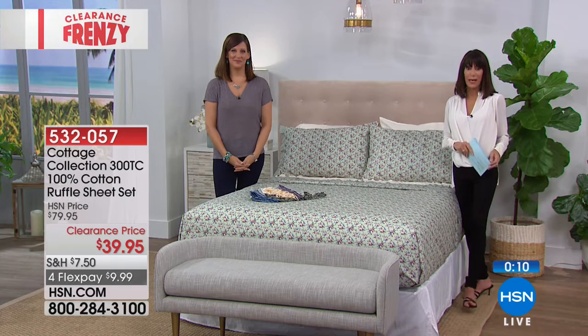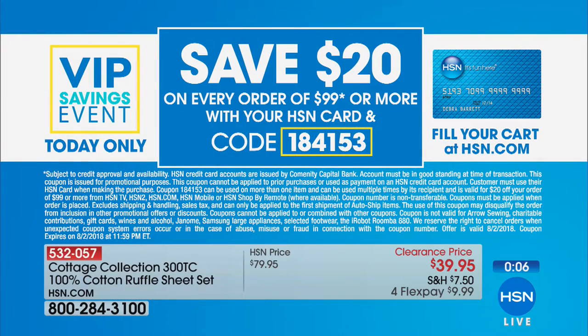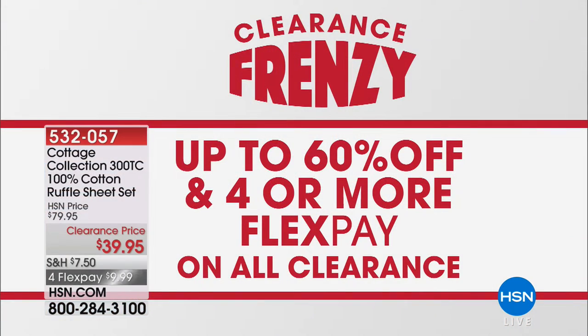Don't forget our great promotion today with the HSN card. For every $99 you spend on the card, we give you $20 back. You can use it multiple times throughout the entire day. If you don't yet have the card, call or check out hsn.com. We are in the midst of the frenzy — up to 60% off items and four or more FlexPay on everything in clearance.